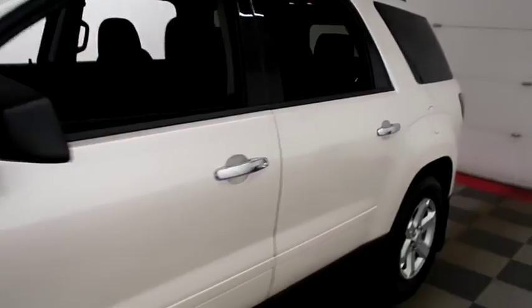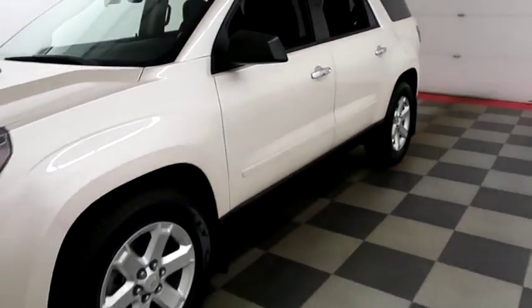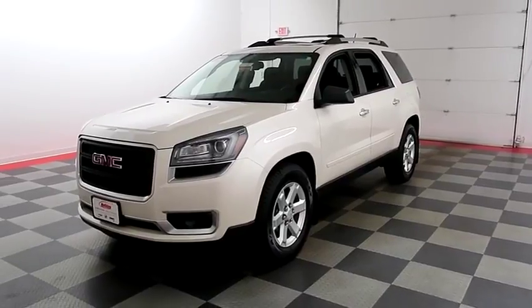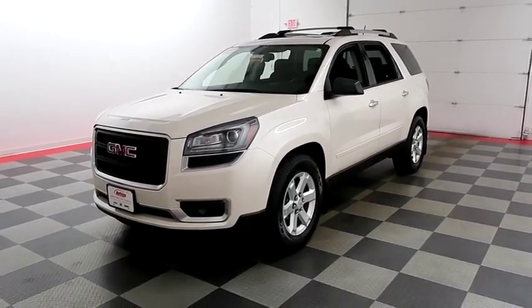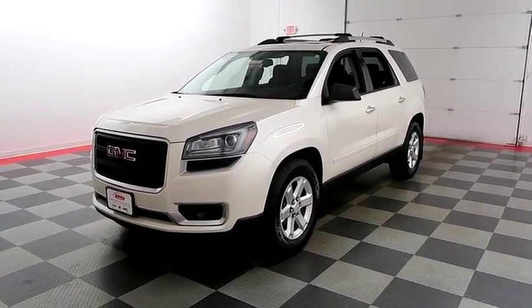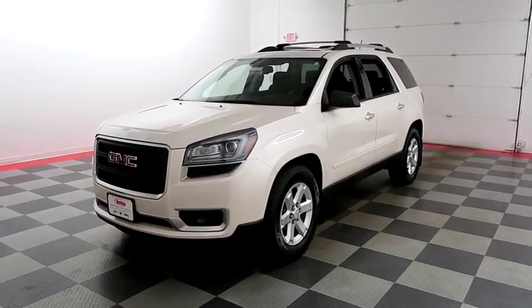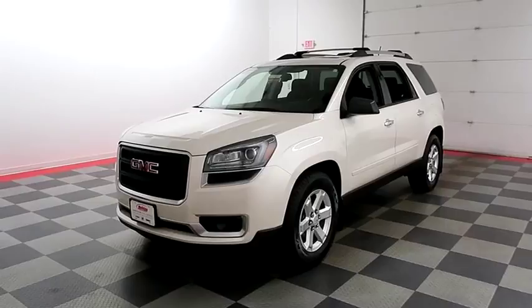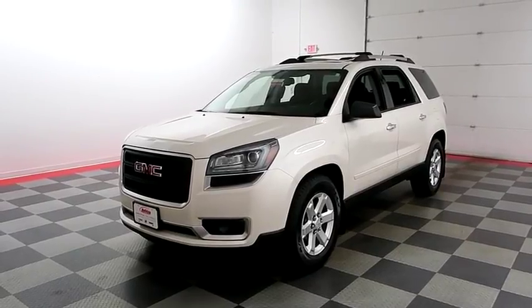I shoot videos today because I want to make sure whether you're coming from near or far, you can see this Acadia on holidayautomotive.com. That's where you'll schedule your test drive and get a free vehicle history report provided by AutoCheck. All of this and much more at HolidayAutomotive.com.